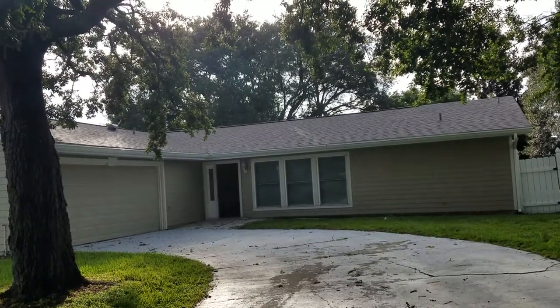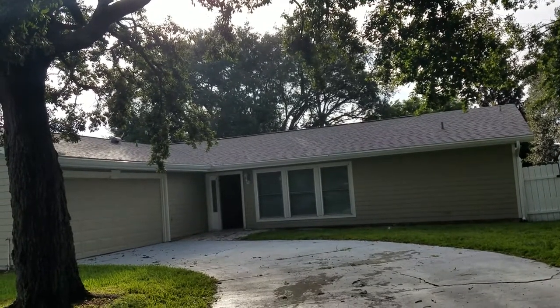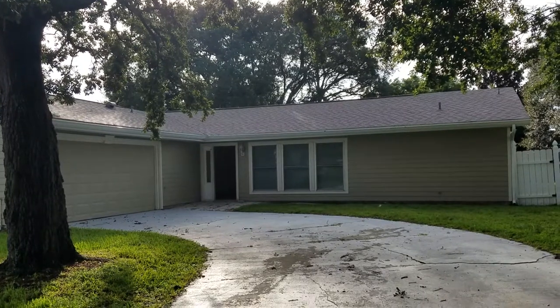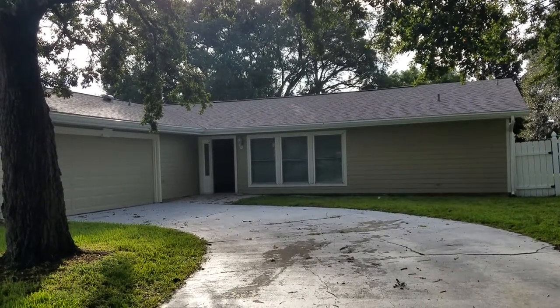Here we are at 473 South Deerwood — D-E-E-R-W-O-O-D — Avenue, Orlando, Florida 32825. It is August 29th, 2018, and I'm realtor Wes Garrison with Remax Town & Country.